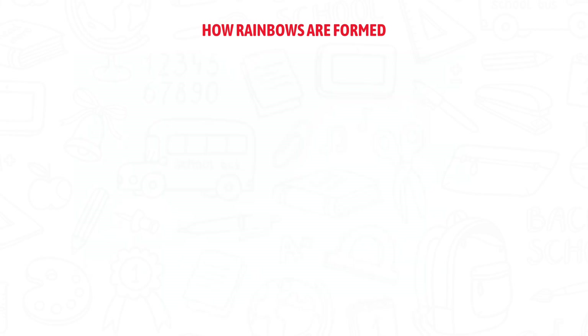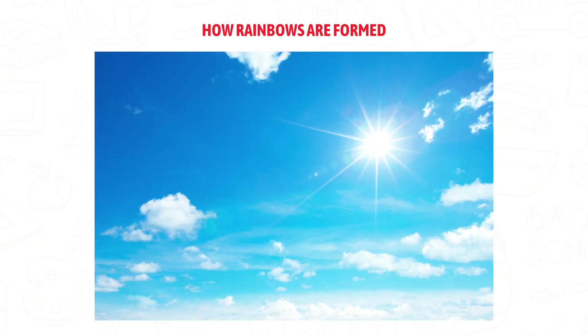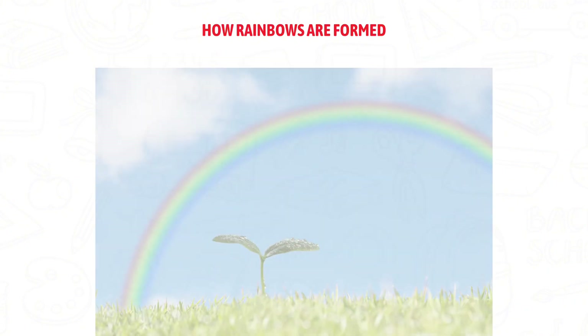We don't see rainbows every day because you need a perfect mix of rain, sun, and angle. That's why they're so special.